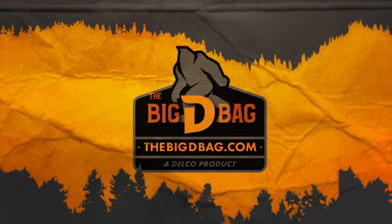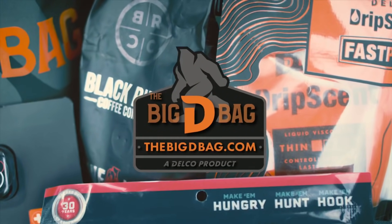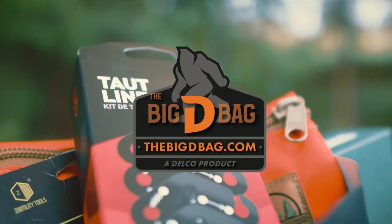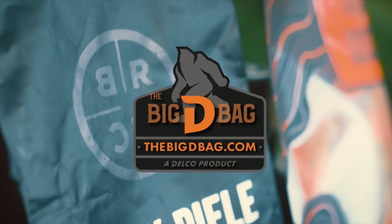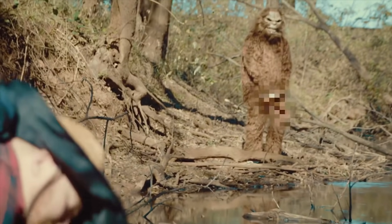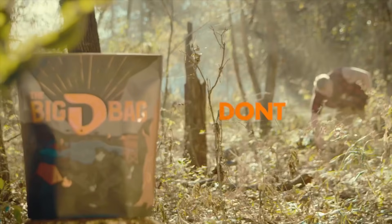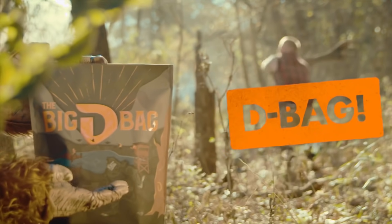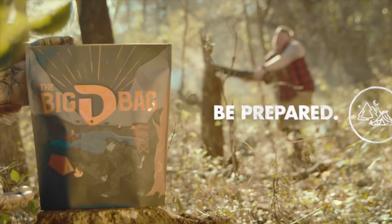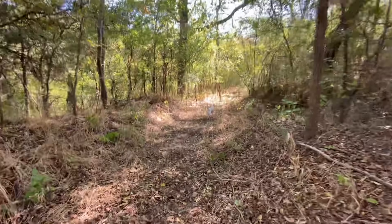The sponsor of today's episode is the Big D Bag subscription service, offering some of the best and most useful gear for the avid outdoorsman and hunter in your life. Their promise is no fluff or BS items ever. Head on over to bigdbag.com and discover how $40 per month can change your experience in the wild. That link will be down in the video description. She's going to go scout for me and let me know if I got anything down there.